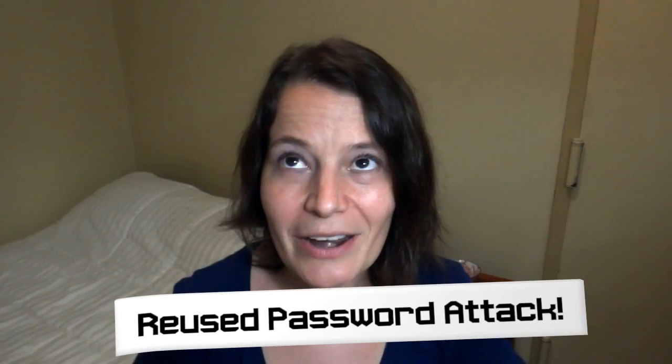This past week, two of my favorite websites reached out to me and said, 'Hey, you gotta change your password.' There's this scary thing called a reused password attack — it's a thing where hackers steal passwords from all over the internet and then use those passwords to log into your favorite sites to steal your accounts.